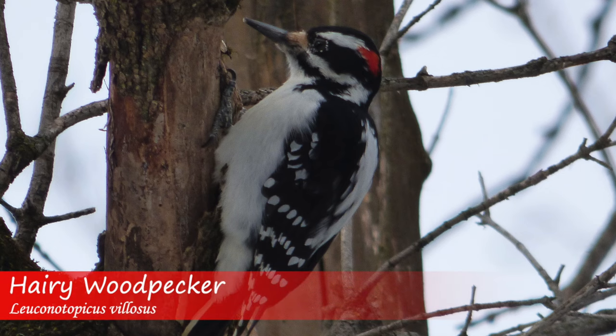The similar looking hairy woodpecker, which is larger overall and also has a longer bill, makes a rattle call as well as a single note peak call which is sharper and slightly lower pitched compared to the pick of the downy.